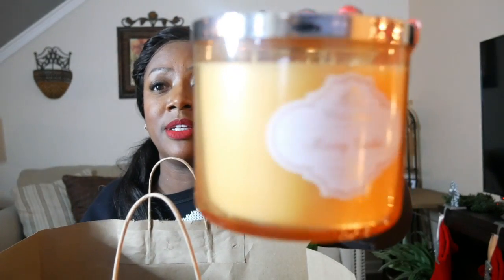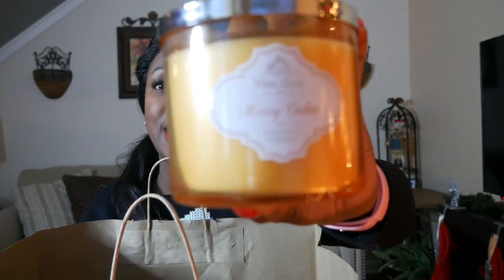I was excited that my Bath and Body Works had some old school candles that I don't think they carry anymore, or maybe they renamed them. You know how Winter Candy Apple is called something different now. But I was happy to see they had some of my favorites, like Merry Cookie. This candle is fresh baked cookies, sparkling sugar crystals, and Tahitian vanilla — oh my gosh, it smells like you are baking Christmas cookies!